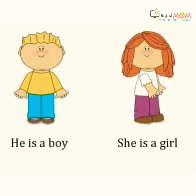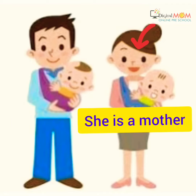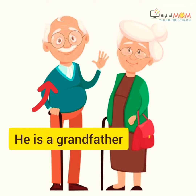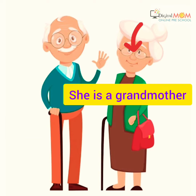So remember, he is a boy and she is a girl. In this picture, he is a father and she is a mother. He is a grandfather and she is a grandmother.